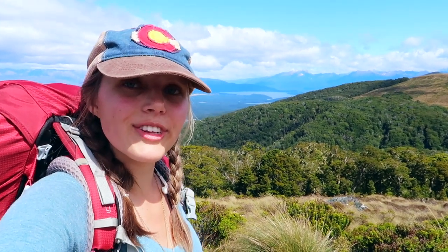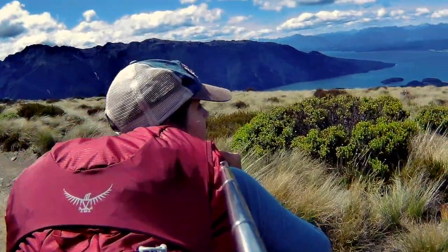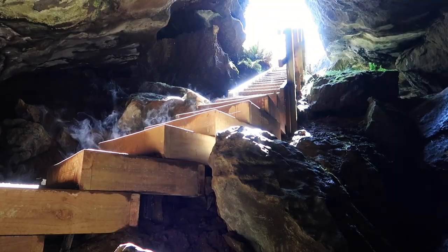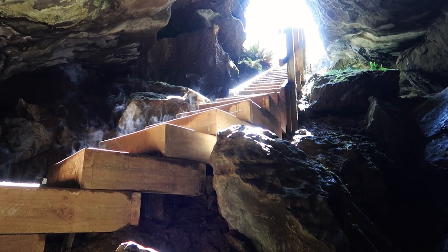That was a really tough three and a half hours, but I made it above the bush line. I get this awesome view of Lake Tayanao and I've only got 45 minutes to my hut. I'm so excited!